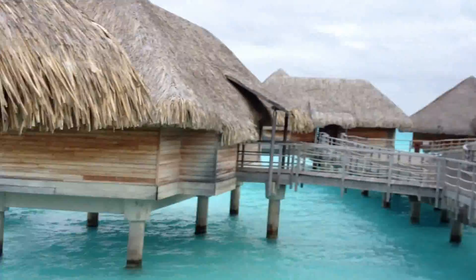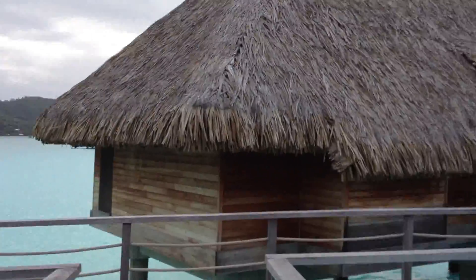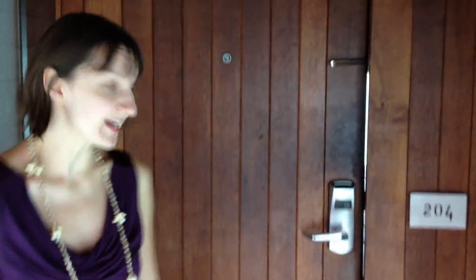Hi, this is Emily from Million Mile Secrets. Darius and I are on our second honeymoon in Bora Bora, and we're staying at the Intercontinental Thalassa Resort and Spa. Darius used his Priority Club points and two free nights to get this room, and then he emailed the hotel and requested the cheapest category upgrade for the overwater bungalow. Let's go have a look.